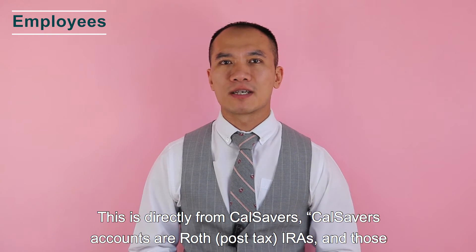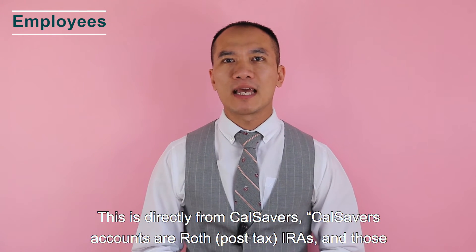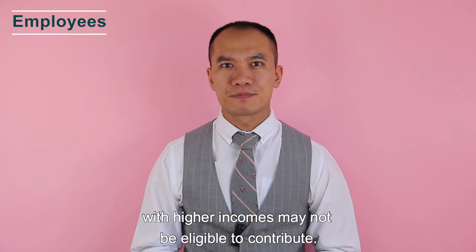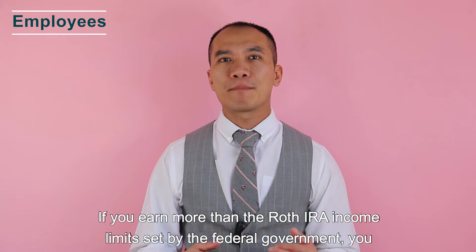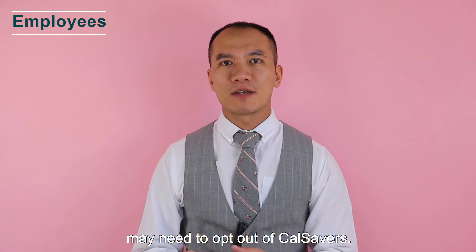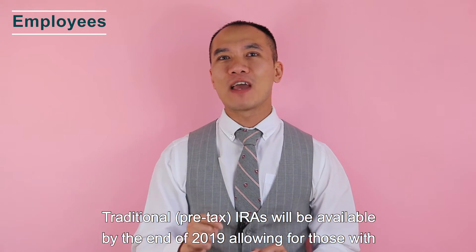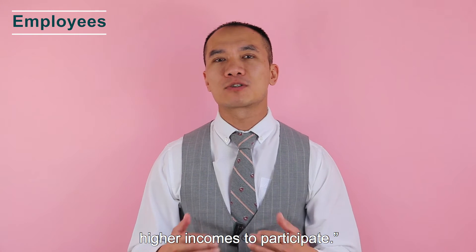CalSavers accounts are Roth post-tax IRAs, and those with higher incomes may not be eligible to contribute. If you earn more than the Roth IRA income limits set by the federal government, you may need to opt out of CalSavers. A traditional pre-tax IRA option was to be available by the end of 2019, allowing those with higher incomes to participate.